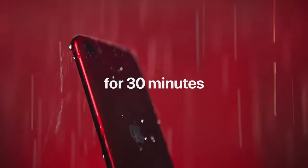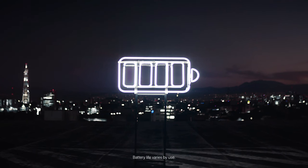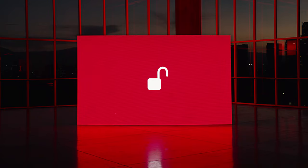In summary, the Apple iPhone SE offers a balanced blend of functionality, durability, and affordability, positioning itself as a viable choice for individuals seeking an entry-level iPhone experience without compromising on essential features.